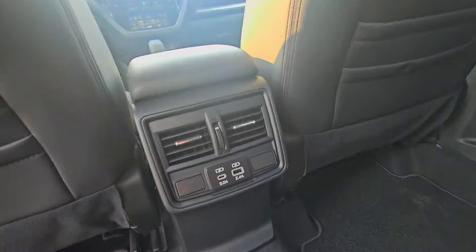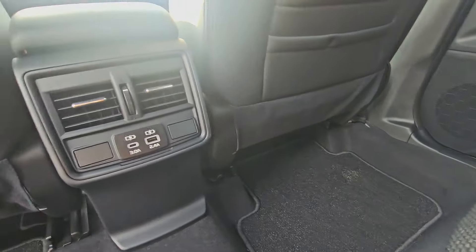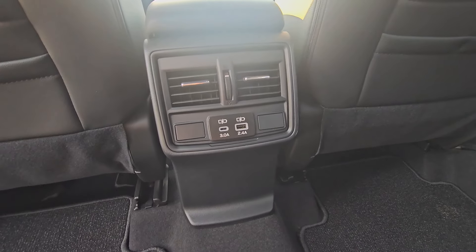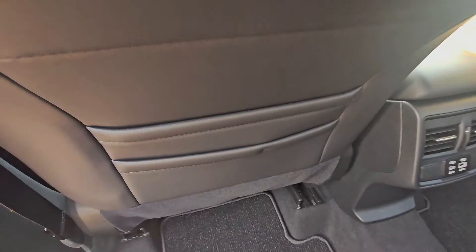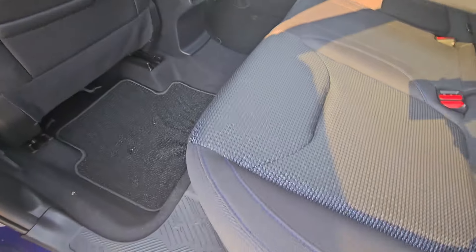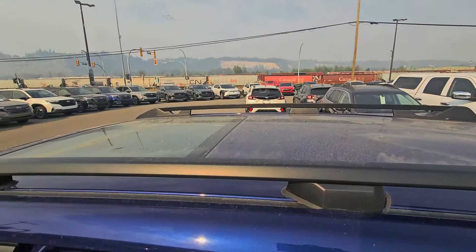Out of the center console we have vents, in addition to vents underneath each front seat facing rearward, to increase airflow to the second row — it heats up and cools down very effectively. We've got USBs for charging, and there are three map pockets on the backs of both front seats.